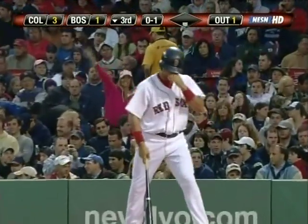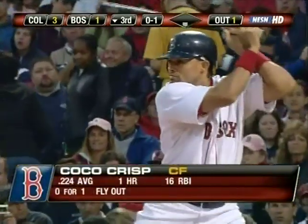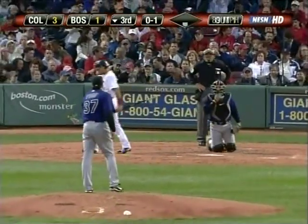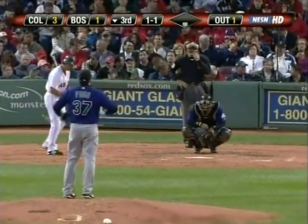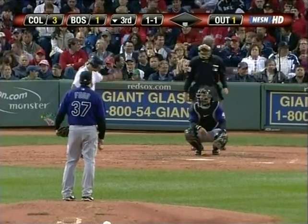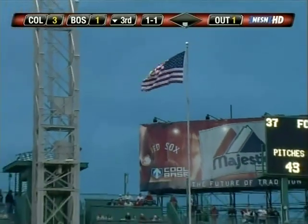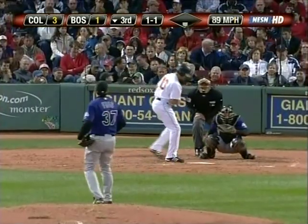Coco Crisp — fly to center field. First time up last night, Aaron Cook had 15 ground ball outs; one so far tonight for Josh Fogg. You know, sometimes we have these new teams come in to Fenway to play and the weather's lousy. They leave and go, 'Man, that was rough — welcome to Boston.' It's not always this bad.